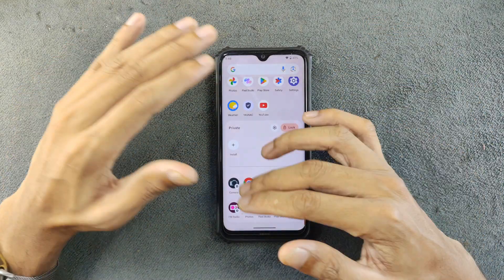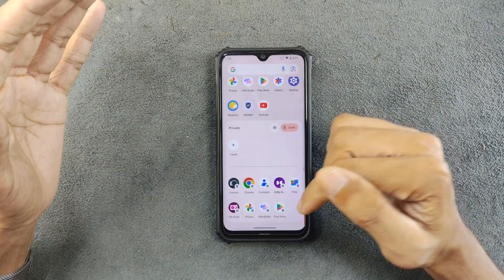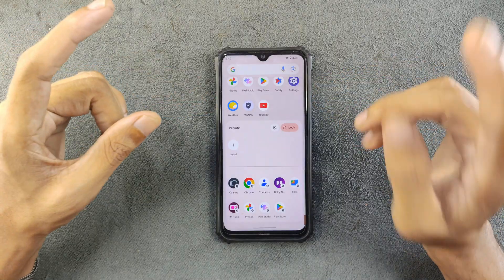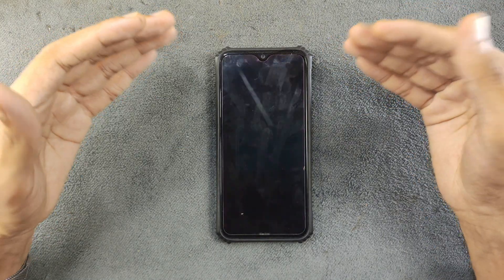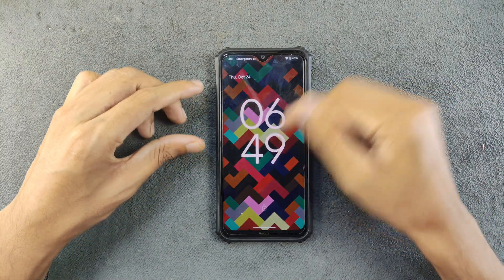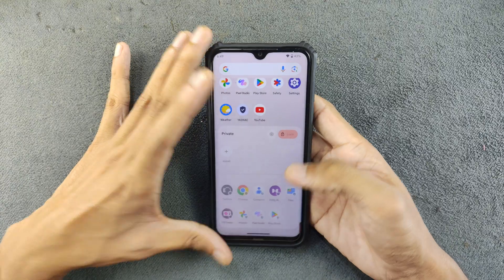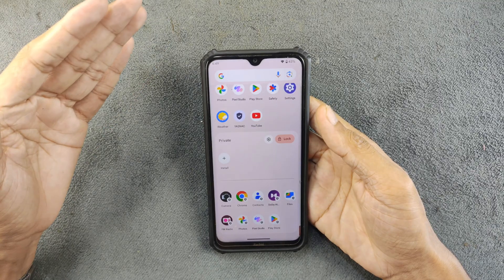Private Space — if you press on it, it will ask you to put in a pattern. It's a completely different phone environment than the usual one. You can install applications directly there and you have to log into your Gmail address because it has no connection with the main OS. It's completely different. If you are using a Xiaomi phone, there is a Second Space which is a similar feature — I've been using Second Space on my Poco F5 Pro for a long time and it's quite useful.